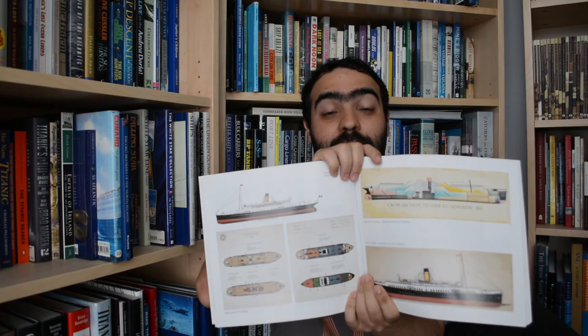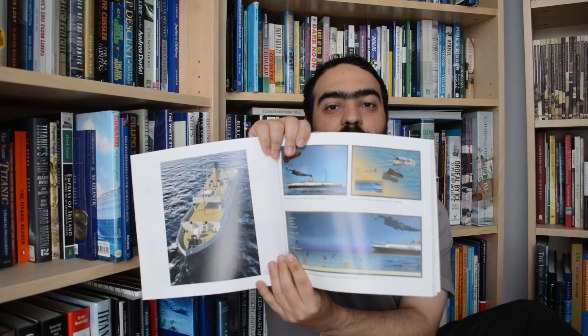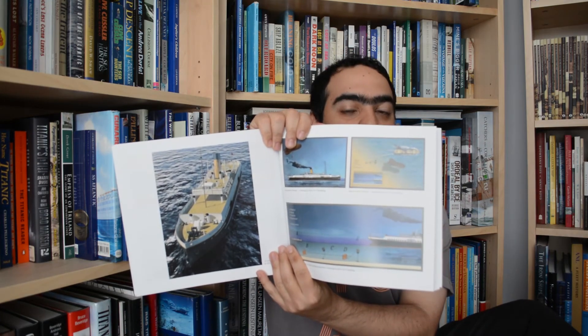What I particularly enjoy are the colour sections — diagrams of the Nomadic, and schematics showing the ship's changes in appearance. There are also beautiful renderings showing how it was used as a minesweeper during the First World War. At the very back of the book there is an appendix listing all known passengers ferried to the Titanic on the Nomadic. You will see some familiar names, such as the Astors and the Duff Gordons, and the unfortunate maritime artist Samuel Ward Stanton.